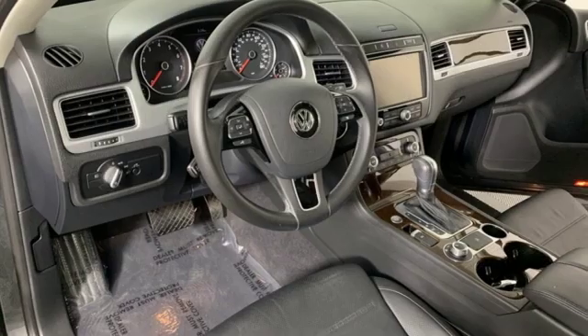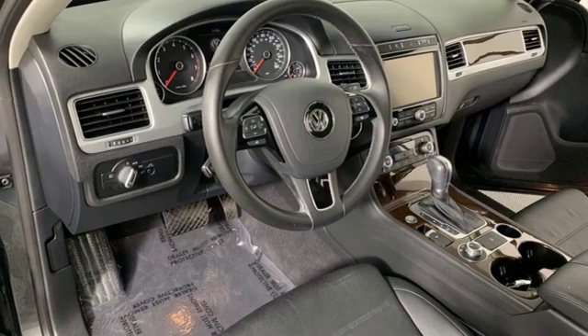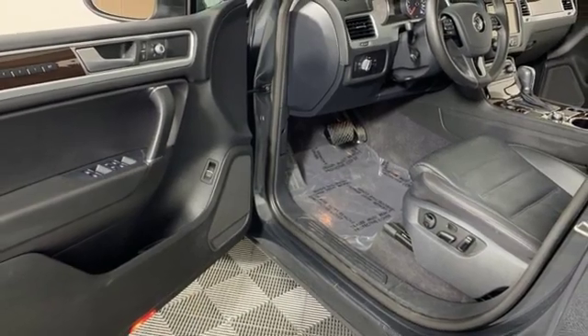Dual zone climate control, automatic transmission, hands free lift gate, gas pressurized shocks, and V6 engine.